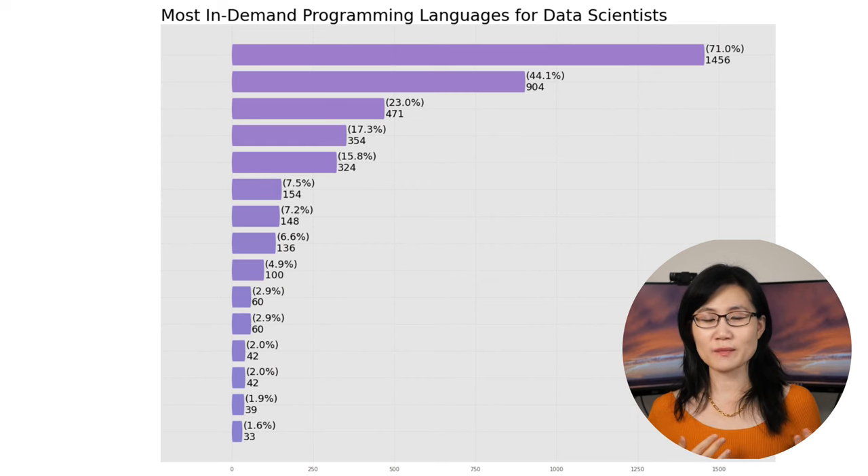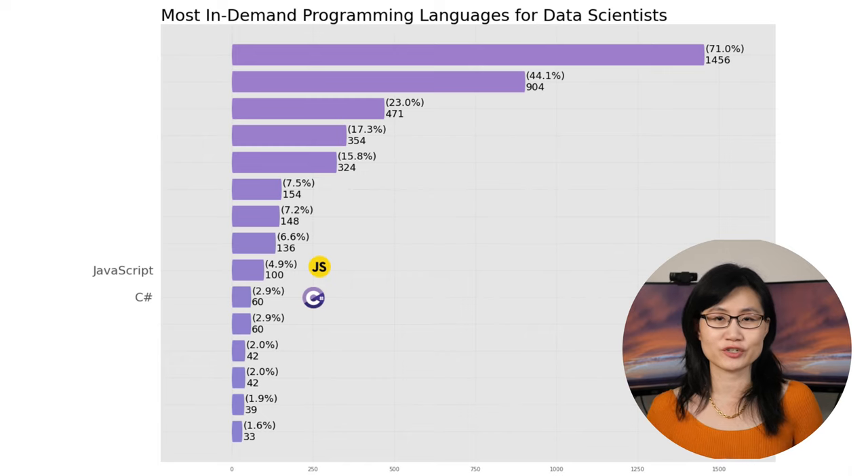Moving on from software developer jobs — how about data scientists and machine learning engineers? During the same analysis, we can see that there is some overlap between developers and data scientists in terms of technical requirements. For example, C# and JavaScript are required in about three to five percent of data scientist or machine learning engineer job postings.